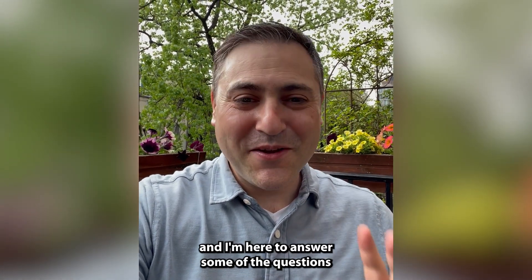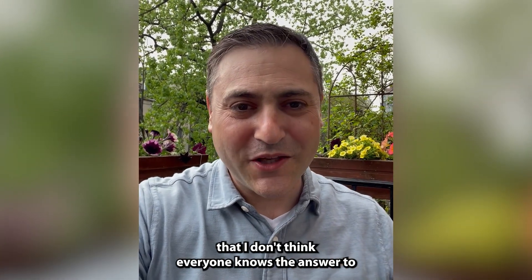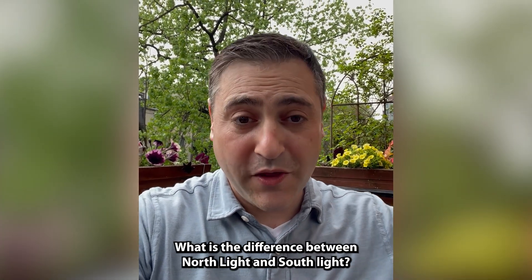I'm here to answer some of the questions that people ask me all the time. Here's one that I don't think everyone knows the answer to — and I didn't know the answer to: what is the difference between north light and south light?